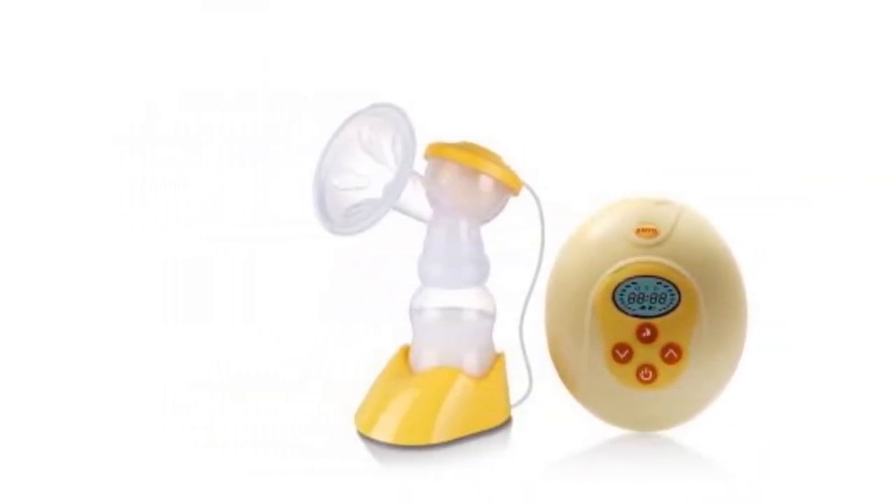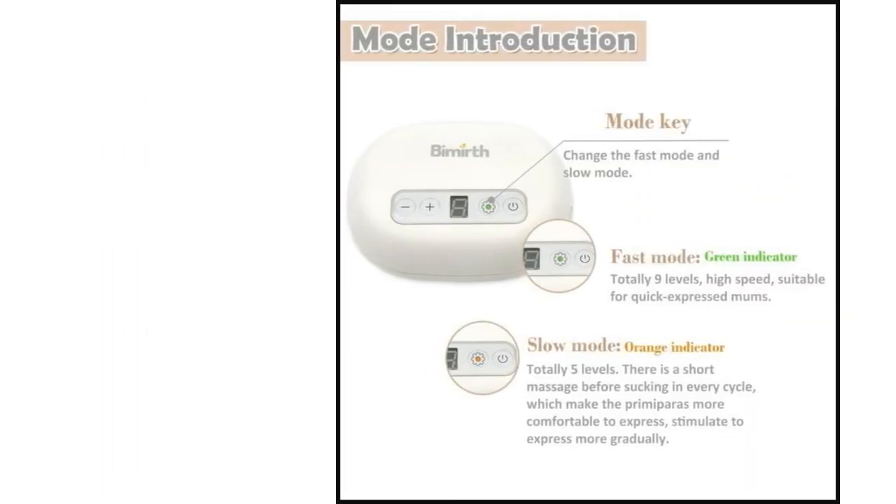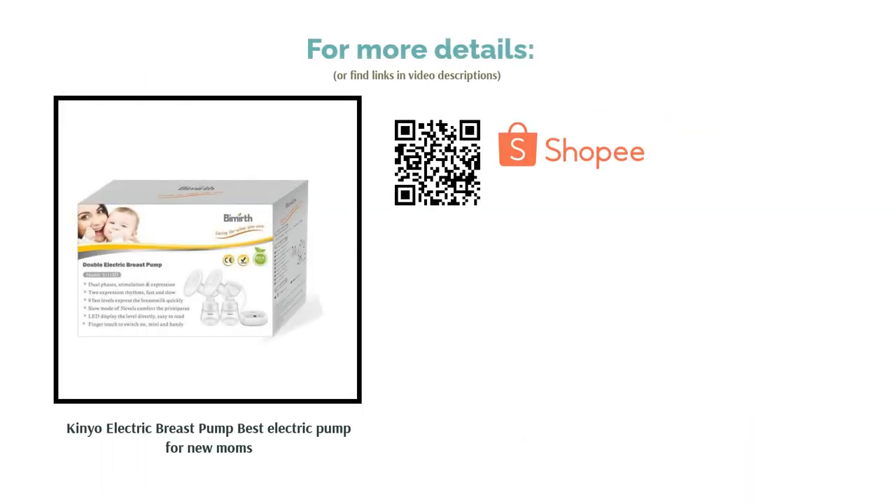This breast pump is super quiet, and is the pump you want by your side for those late-night pumping sessions. Incorporating a closed system, this prevents milk from getting contaminated and splashing anywhere unnecessary.